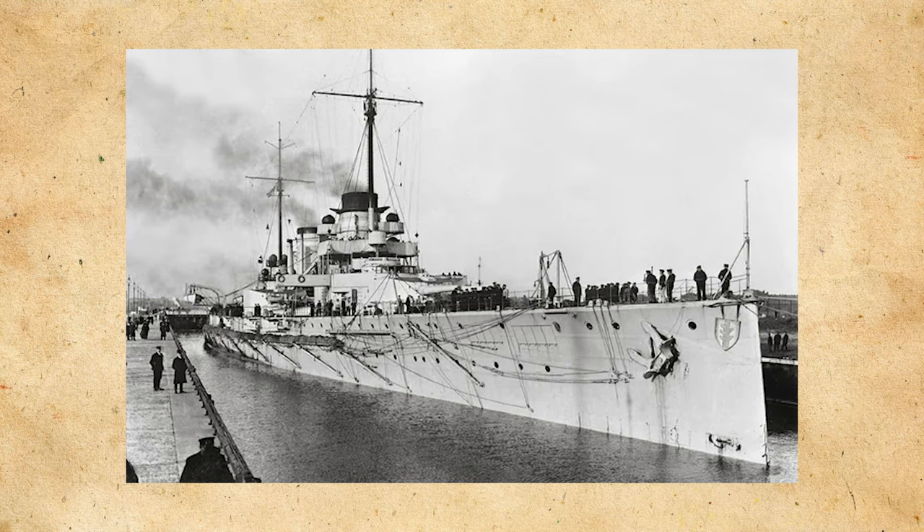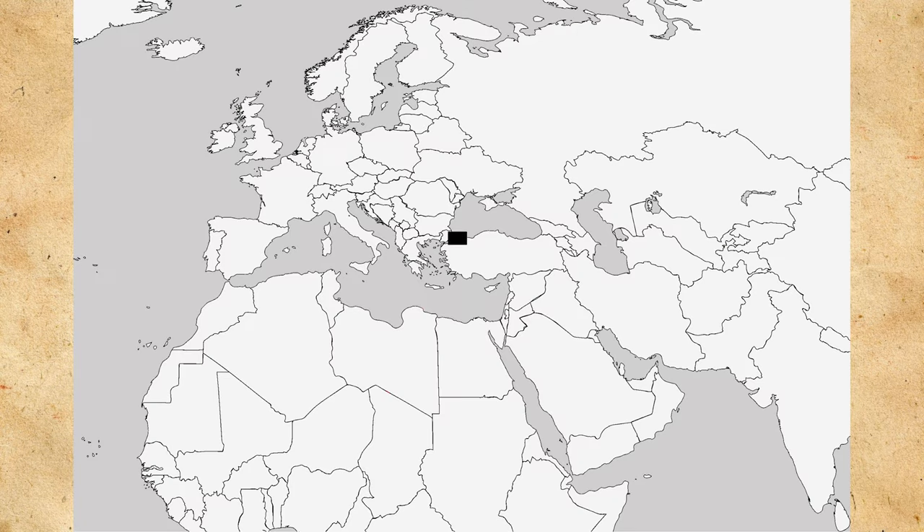The next major operation Goeben would participate in was the preemptive strike against Russian Black Sea bases. It's important to note that the German crew would stay until November of 1918. On October 29th, Goeben was off Sevastopol, and at 6:30 in the morning opened fire against the Russian coastal batteries. During this engagement, Goeben was hit by a Russian shell near the aft funnel, and by 6:45am ceased fire and started to leave. At 7:10, Goeben turned away three Russian torpedo boats and destroyed a Russian minelayer, then steamed towards the Bosphorus, arriving October 31st. Goeben was struck three times in this engagement, causing some damage.